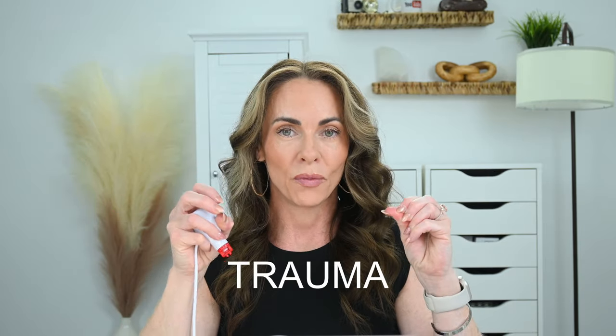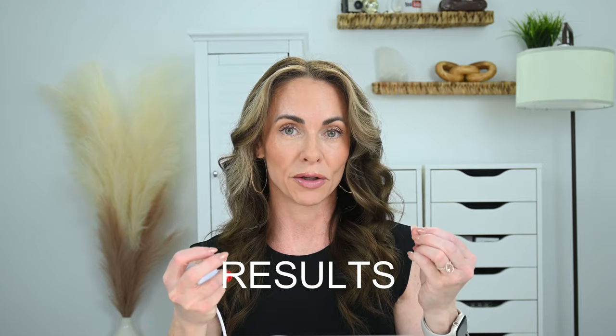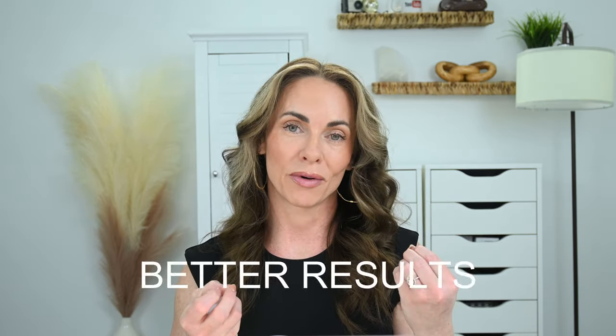When we are microneedling, we want the Goldilocks effect — the least amount of trauma which produces the greatest amount of results. More trauma and more bleeding does not mean you are going to get better results; it's actually quite the opposite. You want the perfect amount of trauma to the skin. The folks over at Vodder Wellness who make the Derminator 2 know what they're talking about when it comes to collagen induction.